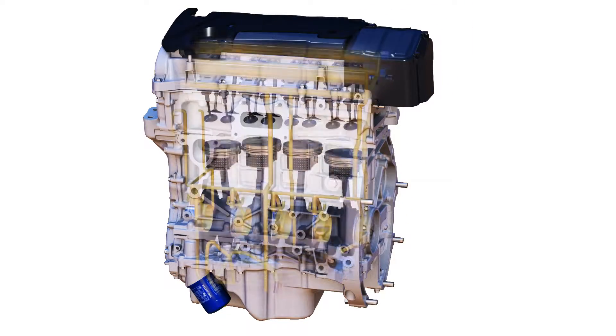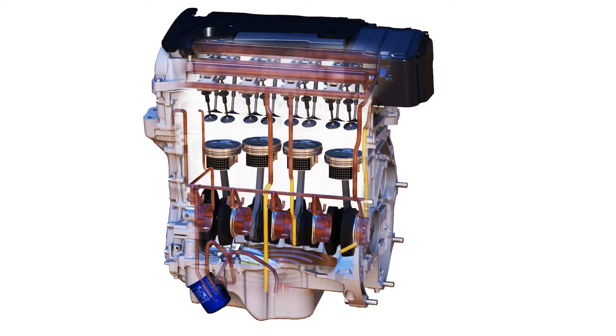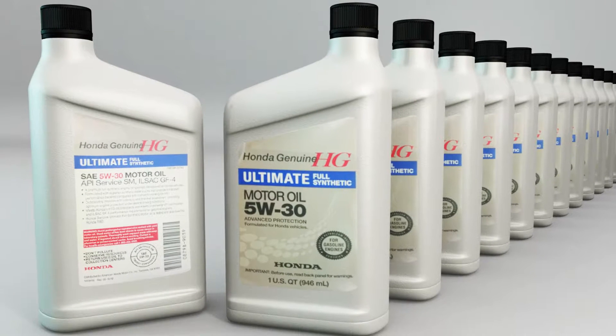Oil is a major contributor to your engine's performance and longevity. If you drive the vehicle with insufficient, deteriorated, or the wrong type of oil, the engine may fail or be damaged. Be sure to buy premium grade, high-quality motor oil. Using Honda genuine motor oil guarantees that the oil you're using meets Honda standards and is the optimal blend for your vehicle.